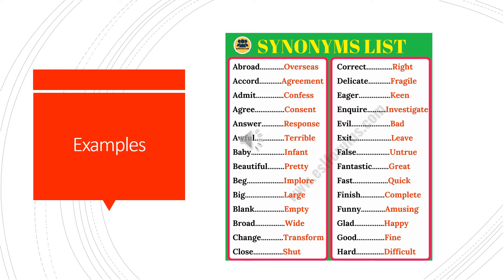There are lots of examples, but here are a few. Let's go over them: abroad and overseas, accord and agreement, admit and confess, agree and consent, answer and response, awful and terrible, baby and infant, beautiful and pretty, beg and implore, big and large, blank and empty, broad and wide, change and transform, close and shut, correct and right, delicate and fragile, eager and keen, inquire and investigate, evil and bad, exit and leave.